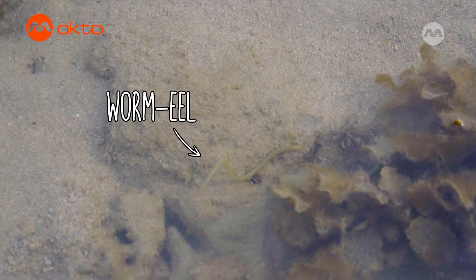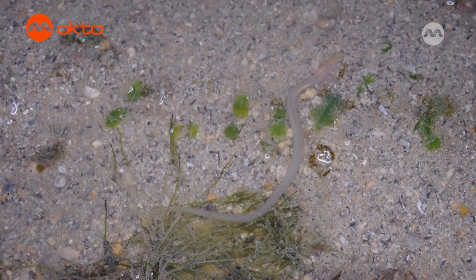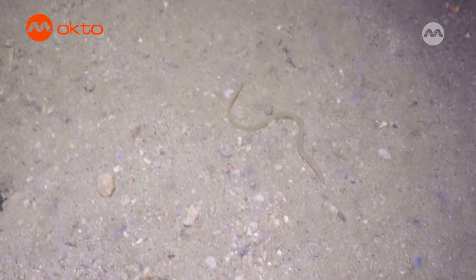Look at that — the worm eel is darting around! These worm eels use their long slender bodies to manoeuvre around the shoreline, darting in and out of holes on the shore to hunt for their prey. They are a really common sight around here.